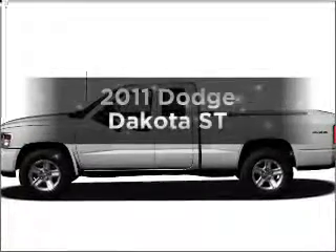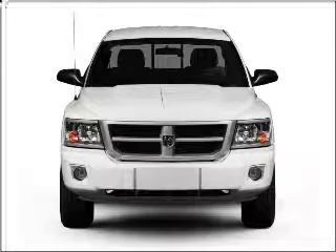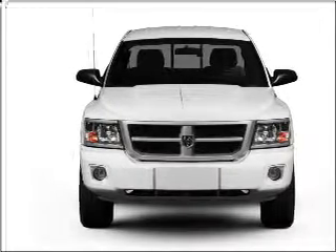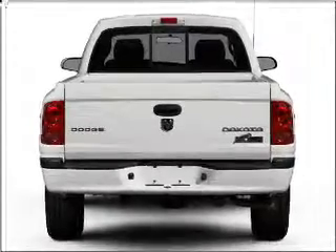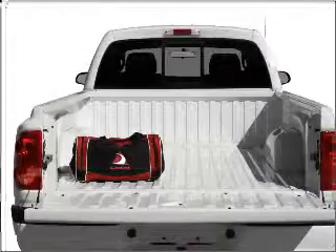Check out this 2011 Dodge Dakota. Travel the roads in style and comfort in this great vehicle. With a solid 6-cylinder engine connected to a smooth shifting automatic transmission, the anti-lock braking system will help deliver you safely to your destination.